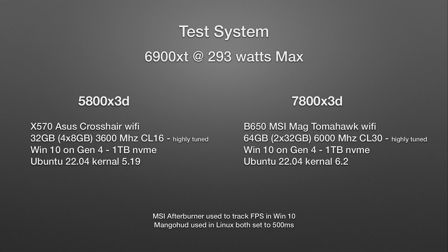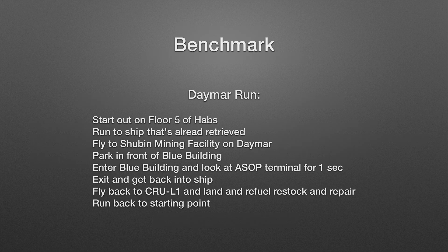For Windows we used MSI Afterburner to track FPS, and for Linux we used MangoHUD. Both were set to 500 milliseconds for recording metrics. Since Star Citizen is so difficult to benchmark and has no included benchmark, I wanted a representative scenario of typical gameplay.